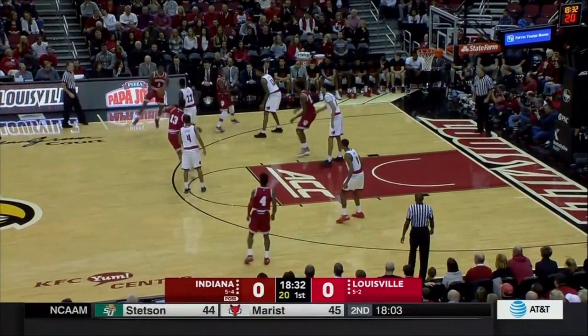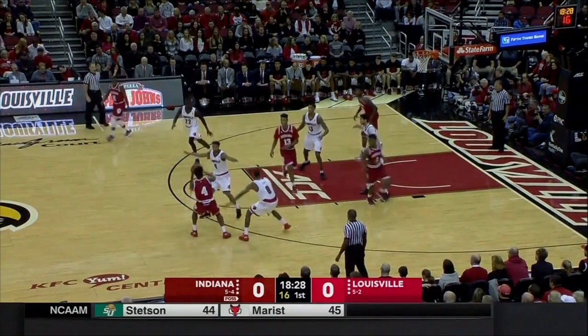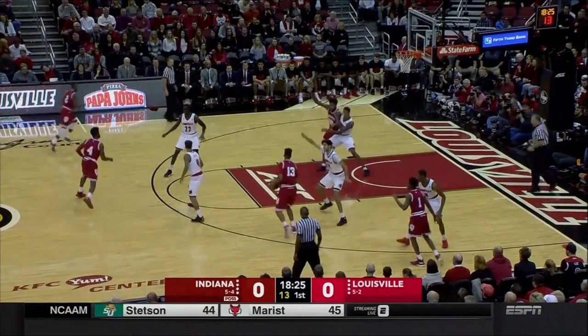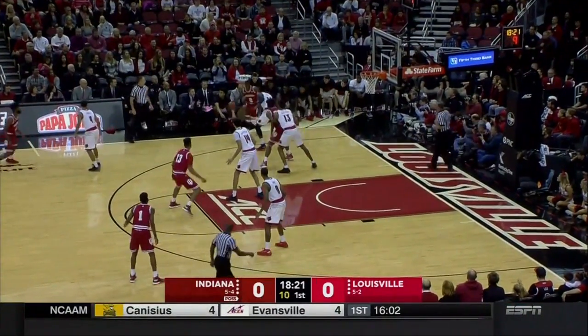Anas Mahmood has done a really good job of rebounding. A 2-3 zone now for Louisville — they'll go man out of this at certain triggers. If it goes into the high post, they immediately go man, which they're doing right now, so now they're in man-to-man.